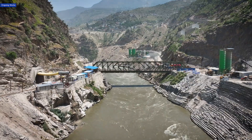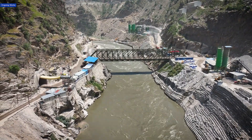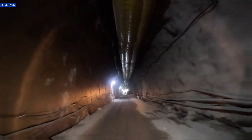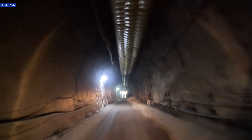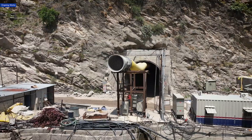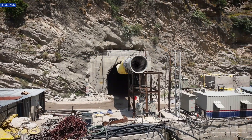Run-of-the-river projects like Ratle generate power from the river's natural current. Water is diverted from the river, passes through tunnels and turbines, and then returns downstream without major storage. This approach ensures sustainability in an ecologically sensitive region.